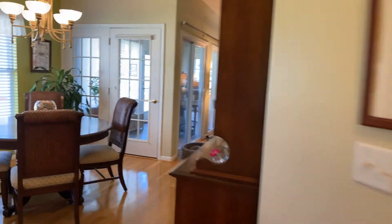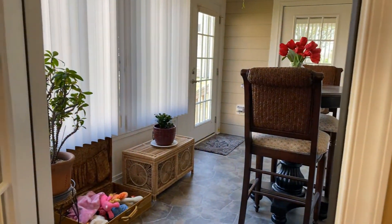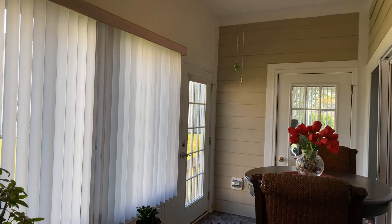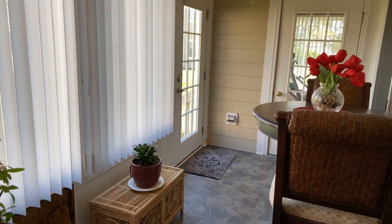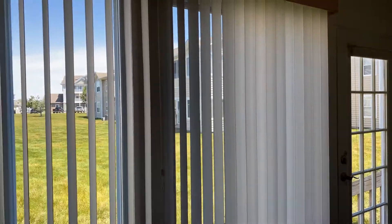Another really nice feature off the back here is this three-season room. Come on out — it's got new vinyl flooring and a ceiling fan. It's just a really sweet place to sit and have your morning coffee or afternoon cocktail and enjoy the view outside.